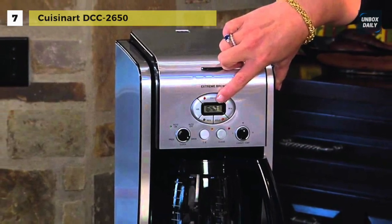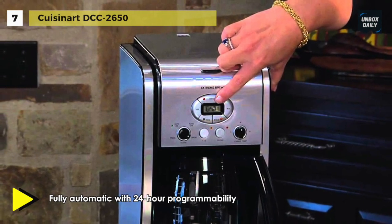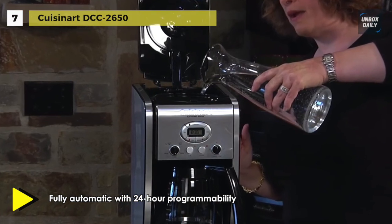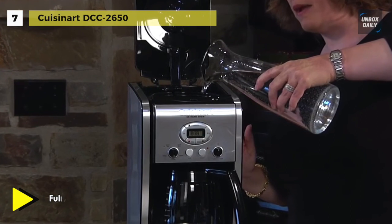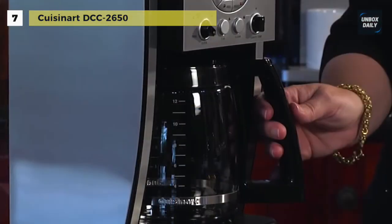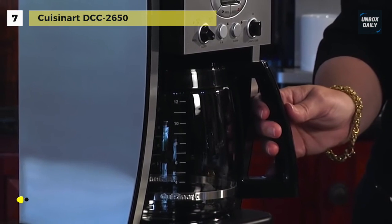It offers a 10-cup thermal carafe with a drip-free pour spout and a comfortable handle for easy serving. The Brew Strength Control allows you to enjoy your coffee regular or bold, and it uses a gold tone filter and charcoal water filter. Plus, the Brew Pause feature lets you enjoy a cup of coffee before the brewing cycle has finished.